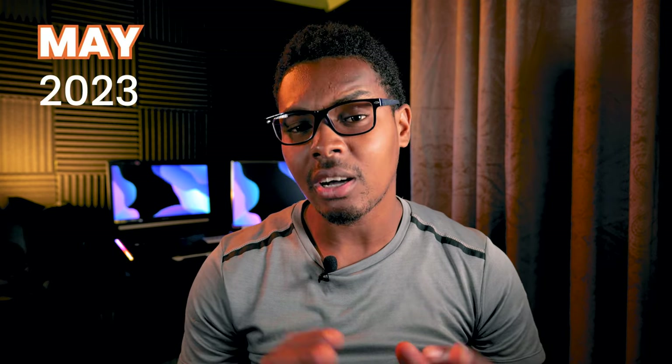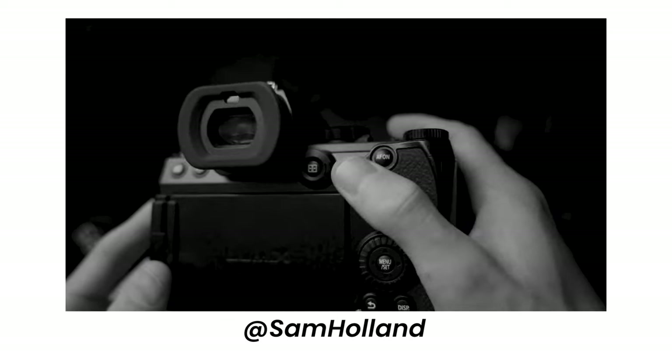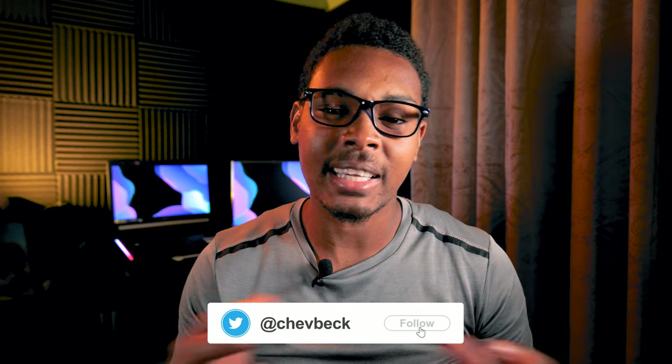Even though Panasonic announced the Lumix S5 Mark II and the Lumix S5 Mark II X, the Mark II X won't be available for sale until May of this year, so currently we only have the Panasonic Lumix S5 Mark II readily available for purchasing. Unfortunately I don't have one available to do this video, but I've watched a lot of videos, read a lot of blog posts and highlights, and watched stuff on social media to gather enough information to come to these conclusions on why you should get the Panasonic Lumix S5 Mark II in 2023.